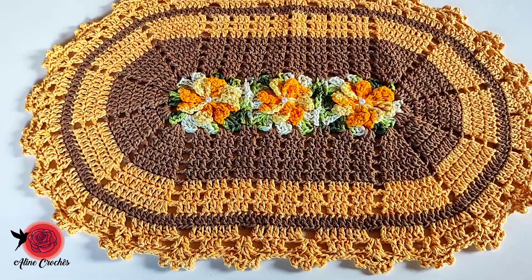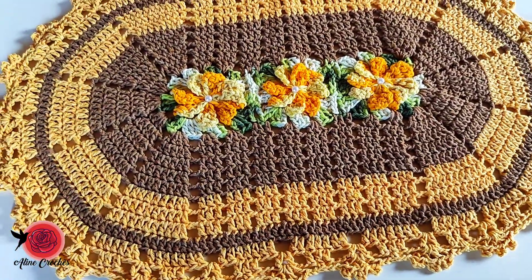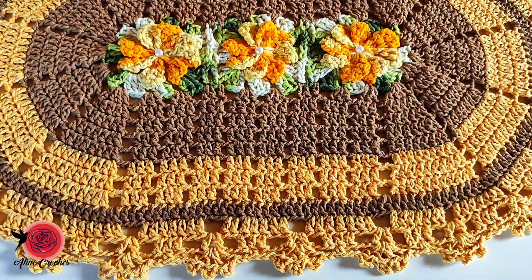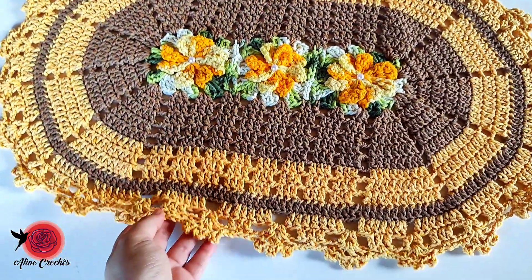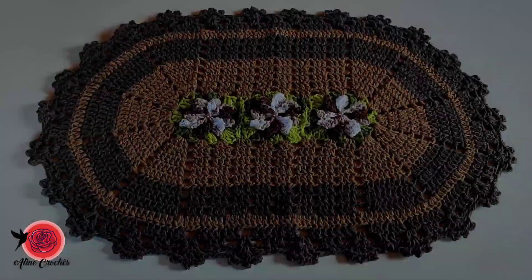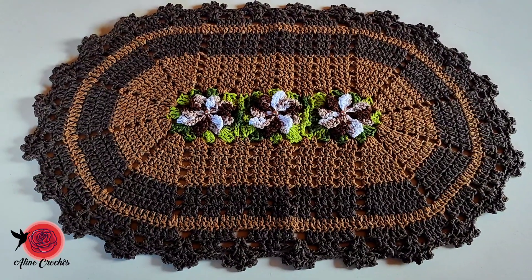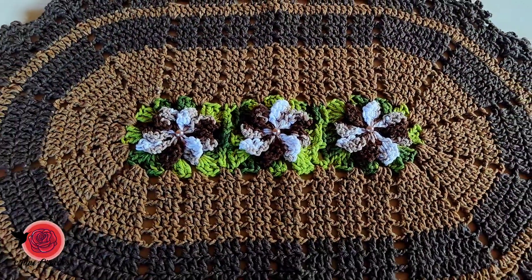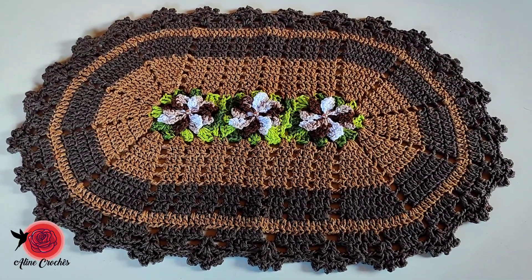Aqui mais uma combinação maravilhosa: caramelo com amarelo. Não tem como dar erro, são cores maravilhosas! Eu tenho um jogo de banheiro também, mas o caramelo é mais escuro — vou mostrar depois. Esse modelo aqui é o Mari, com algumas modificações. E mais um que não pode faltar: tons de marrom, porque sempre tem aquela cliente que ama esses tonzinhos. Todos os tapetes são do mesmo modelo, o que muda é só a cor.